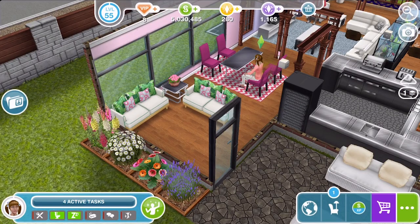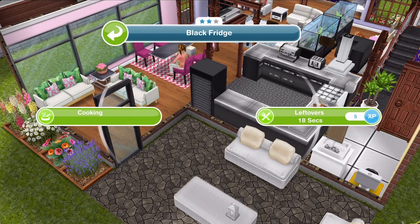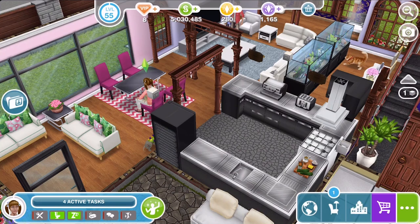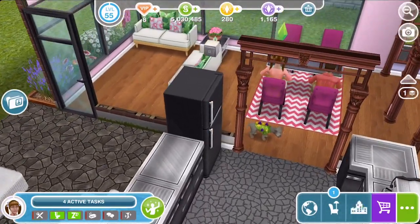Most of the objects in your house will fulfill a certain need. If you click on an object, the icon next to it shows which need it fills. For example, this one is energy. A fridge — you can eat leftovers — will fulfill your hunger. If when you're doing an action the bar doesn't become completely full, you can just keep doing it over and over until it is.